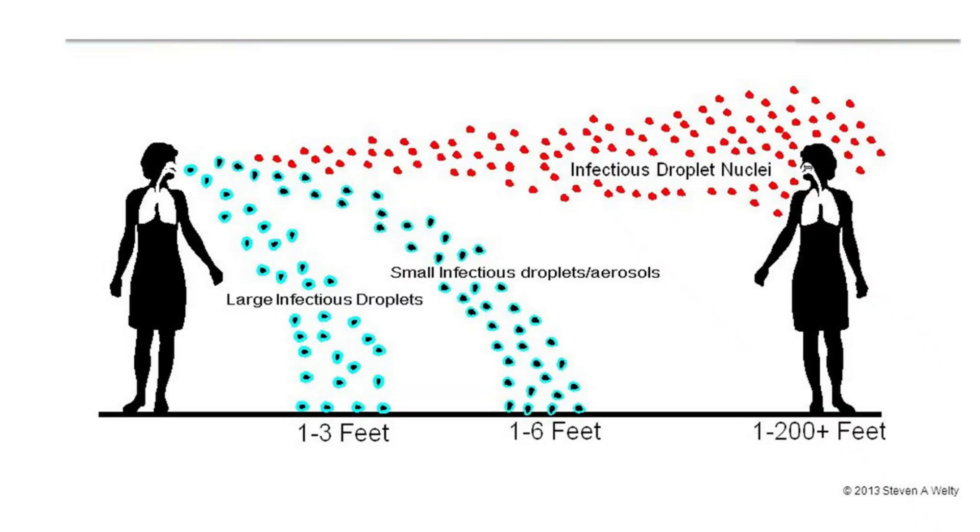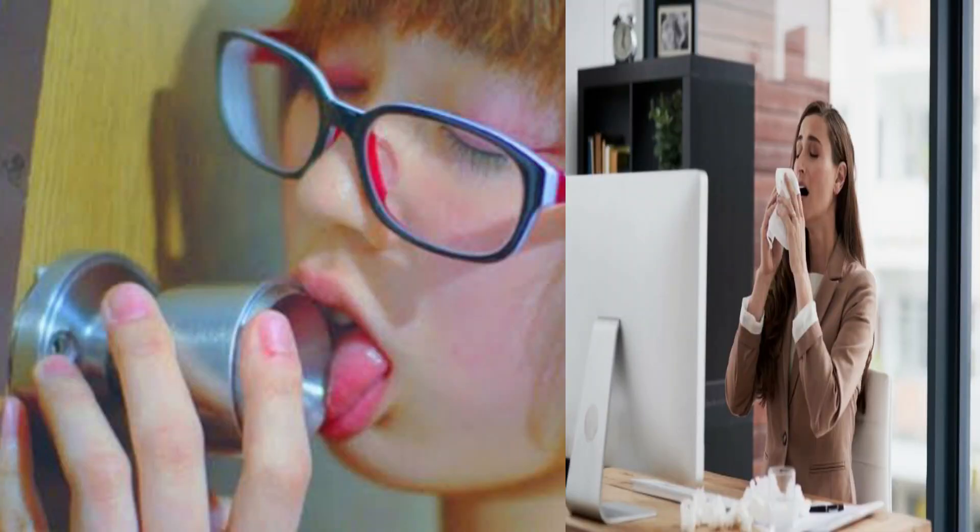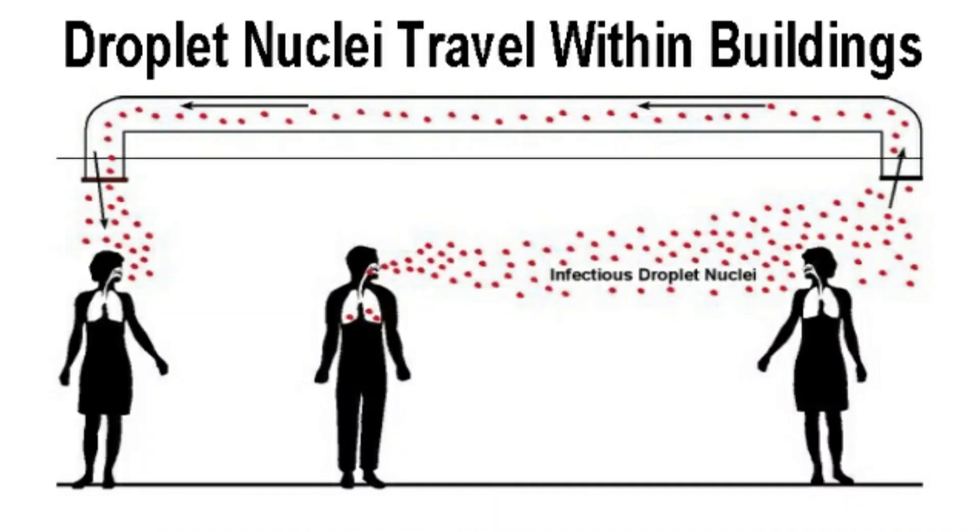Larger droplets fall within about 3 feet, smaller droplets 1 to 6 feet. Some droplets evaporate and leave droplet nuclei floating in the air indefinitely. Airborne droplet nuclei are the dry bacteria left over from when the larger pathogenic droplets evaporate. Not only are there infectious droplets on surface areas such as door knobs, desks, and floors, they are also transmitted through the HVAC system.